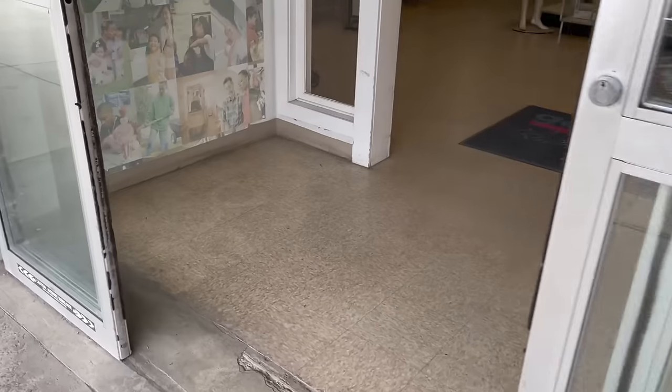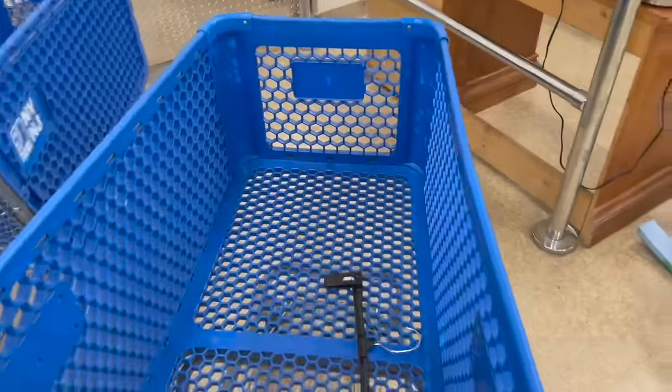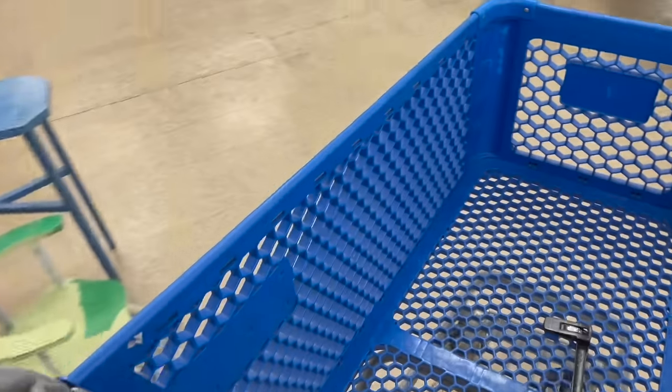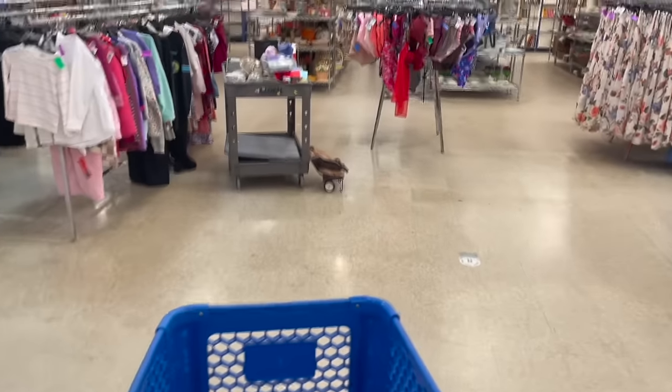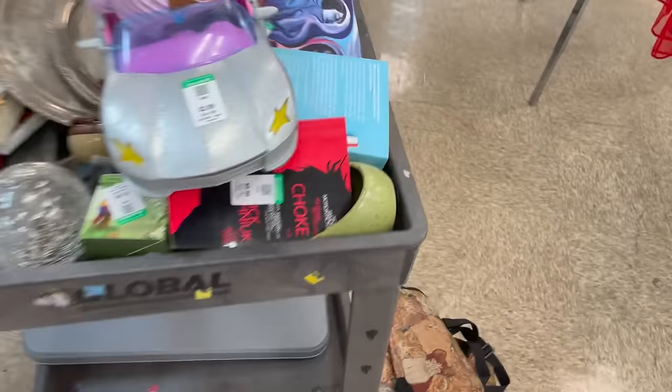I decided to stop at Goodwill in Troy, New York. Let's get inside — there's not that many people here, so I will find some good treasures. Let me get a cart. There's already a fresh cart — yeah, let's get first picks. Look at this.